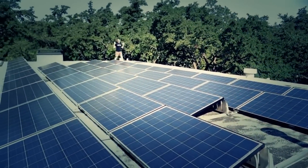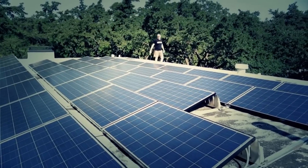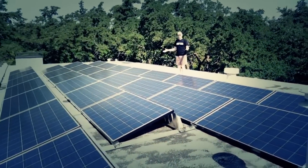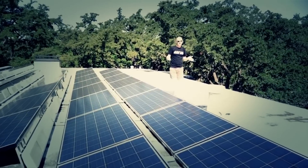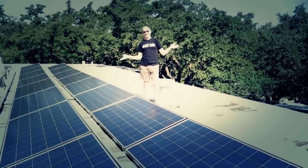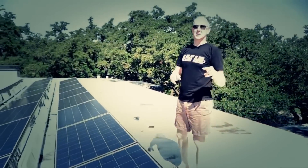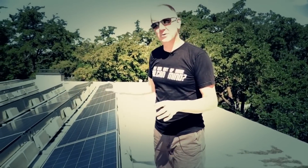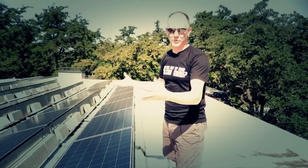Okay guys, welcome to the roof. This is what a 10-kilowatt system looks like. Actually, it's about 9.75 kilowatts. The reason why is we have 39 solar panels and each one produces 250 watts of direct current. You might ask why not go ahead and make it 40 for a full 10k. Because of the type of system we bought, these panels have to be divided into three equal strings — 13 times three is 39. That's why we've got 39 panels.